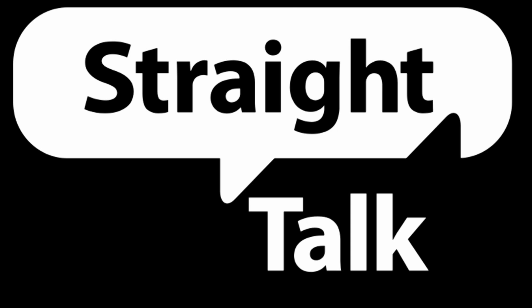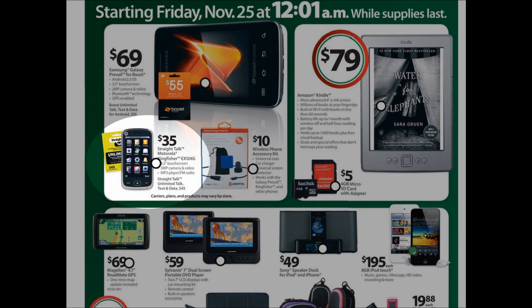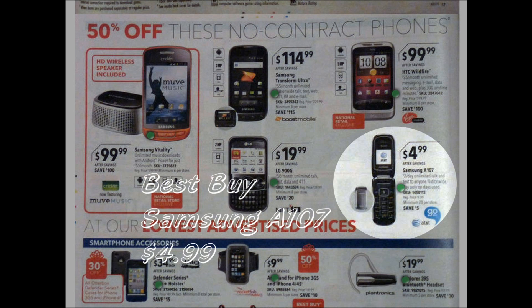Straight Talk Phone Sales: Motorola King Fisher EX124G $35.99 at Walmart. AT&T Go Phone: Samsung A107 $4.99 at Best Buy. There are plenty more Black Friday no contract phone sales.